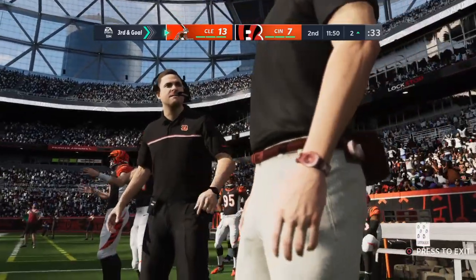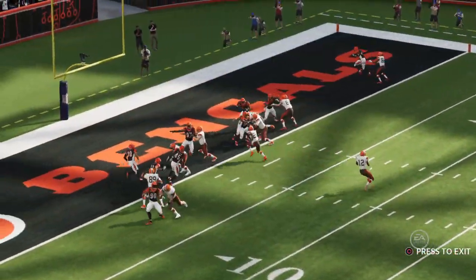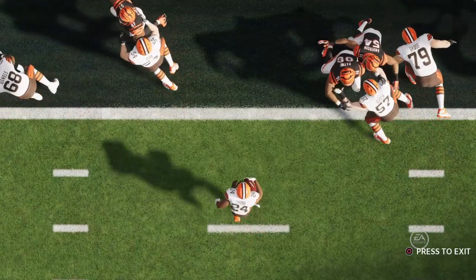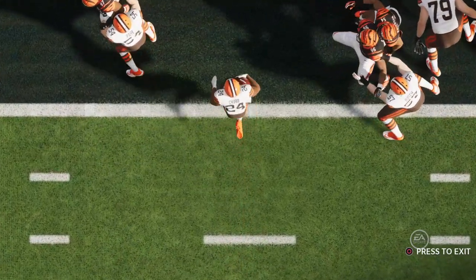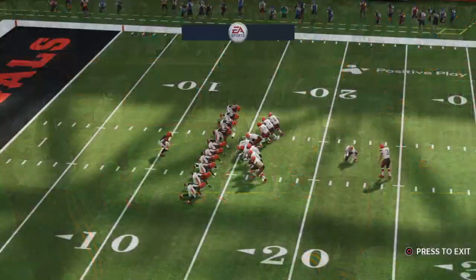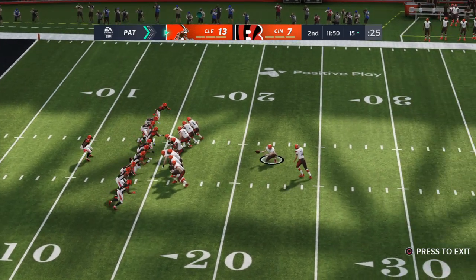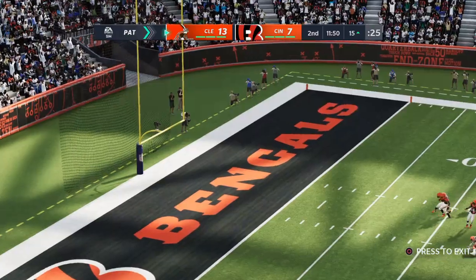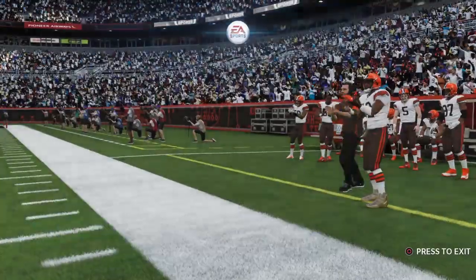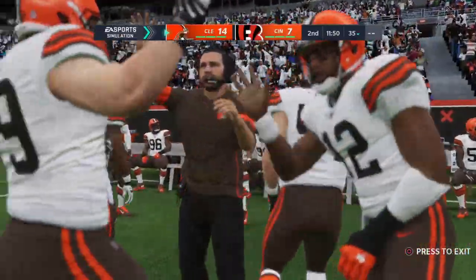They decided to run it in and got it done on third and goal — a lot of times that's a passing play. The kicker comes out for the PAT. The call is to go for one, kick the extra point, and he's got it. It's now a 14-7 ball game. That drive goes a full 80 yards and 10 plays, with Nick Chubb finishing it off with a touchdown run.